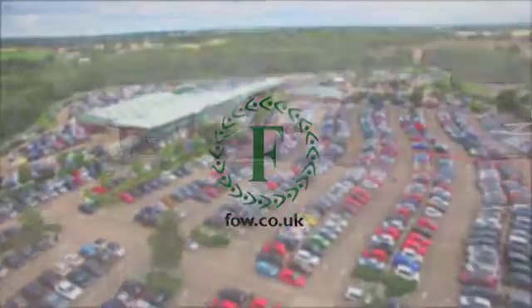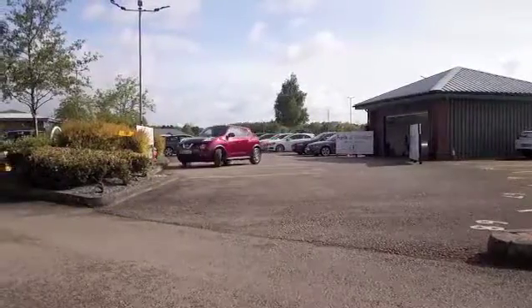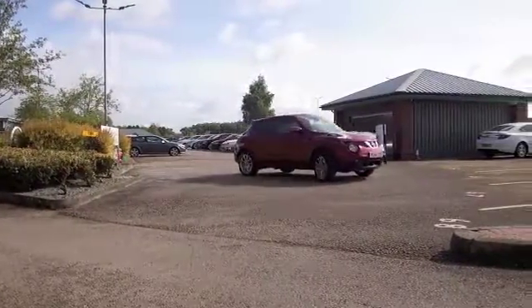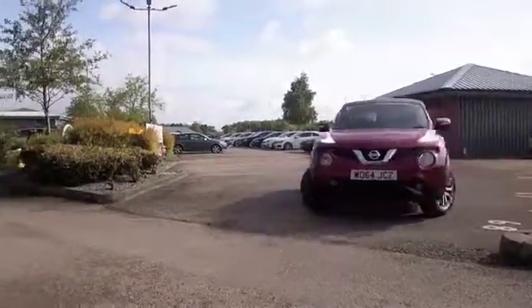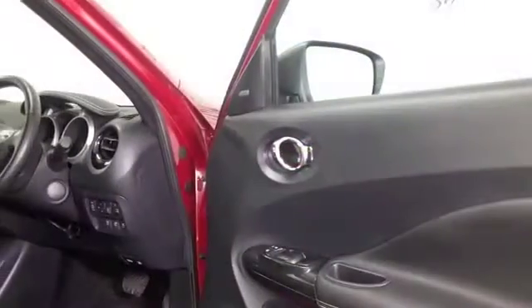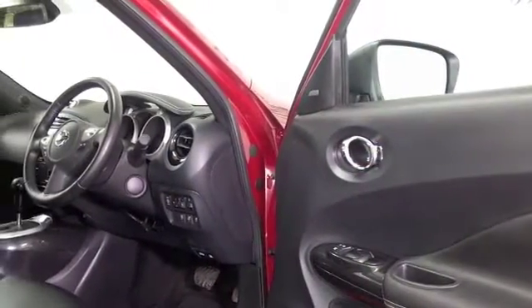The Nissan Juke, I think, is a cracking car and you're guaranteed to put a smile on your face. You'll love driving this one, certainly. Nice colour, this red. And alloys too. This is from 2015 — it is as good as new, with about 6,800 miles on the clock.